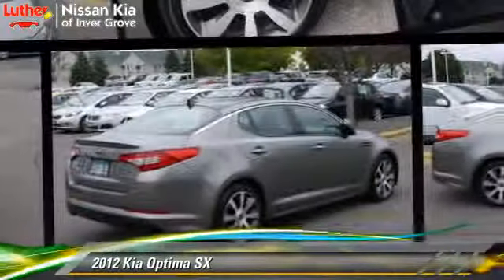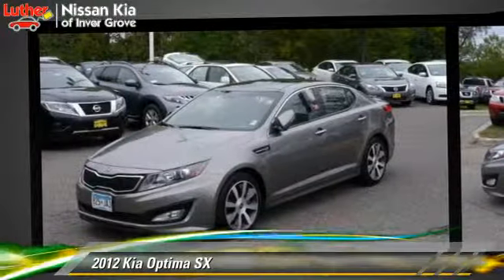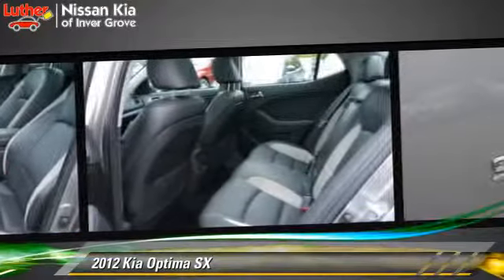The 2012 Kia Optima SX, powered by a two-liter four-cylinder engine with a six-speed automatic transmission. This vehicle, with fewer than 50,000 miles on the odometer, is well-equipped. This Kia features power windows, dual-power seats, and tilt wheel.